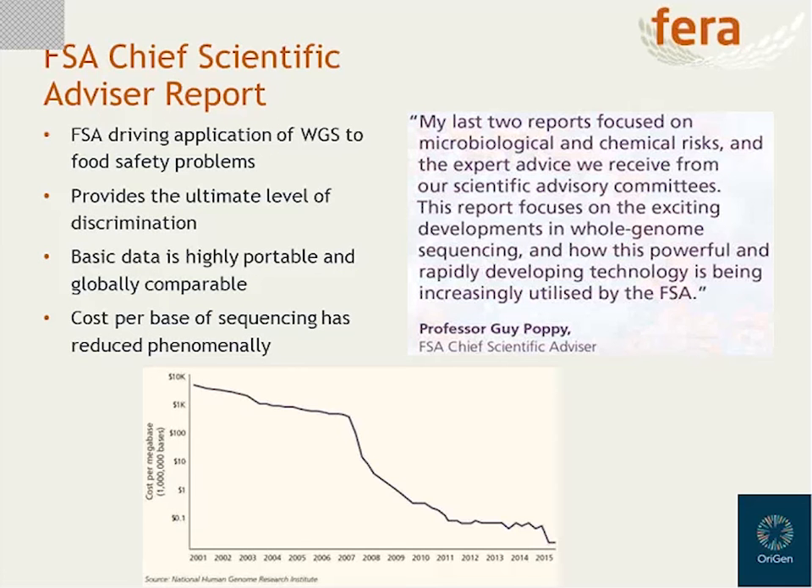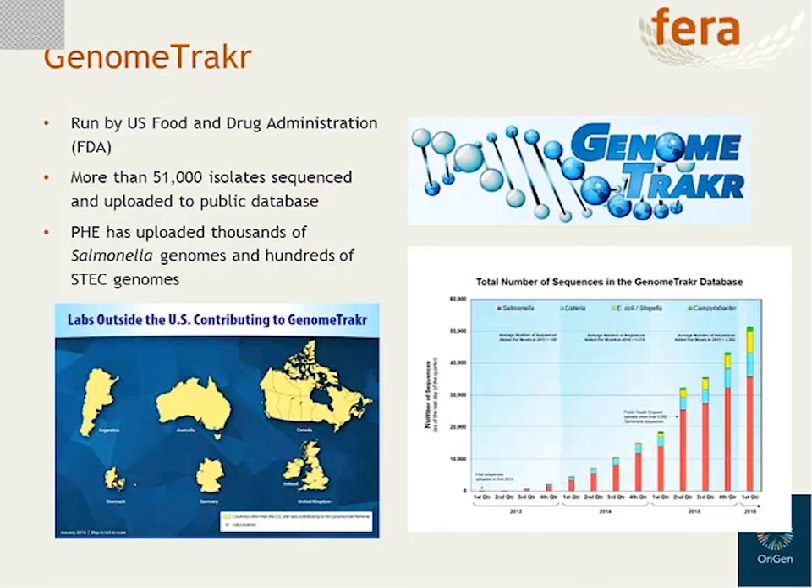In the US, they are extremely far advanced with this sort of work. The US Food and Drug Administration has been running their GenomeTrakr program since 2013 — a program of labs across the US that sequence foodborne bacterial pathogens and upload the data to the FDA's central lab. So far they've sequenced more than 50,000 isolates, primarily Salmonella but also Listeria, E. coli, and Campylobacter. In the UK, Public Health England has also sequenced thousands of Salmonella genomes and many E. coli genomes. The benefit from a regulatory point of view of sharing this data is that it enables people around the world to access it and understand how pathogens might be spreading globally.